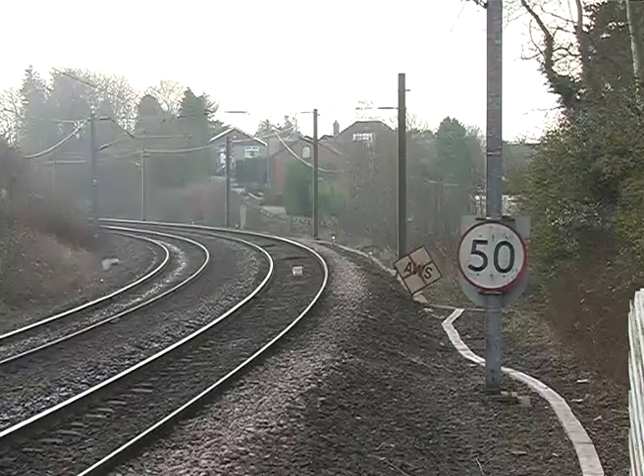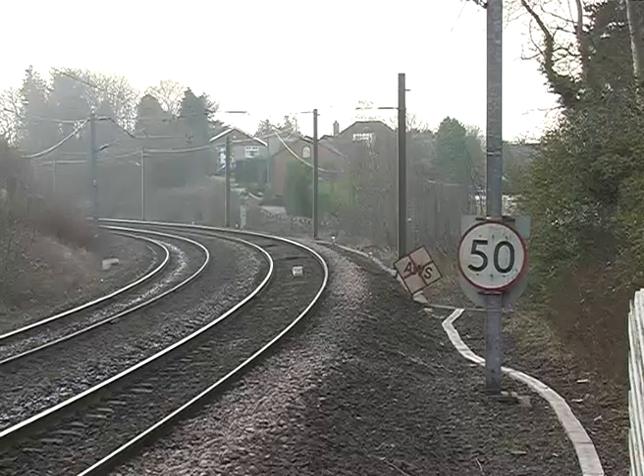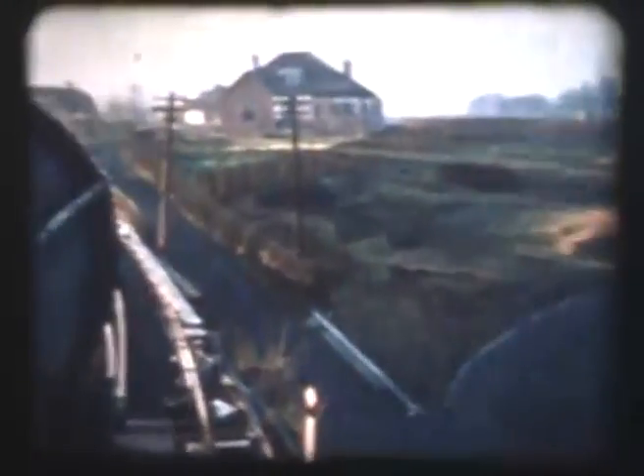This is the south end of Orville station, where we used to set off from the North British platform side to Scotsgap and Rothbury. It's a bit of a stiff climb away from Morpeth, I thought, on that curve.